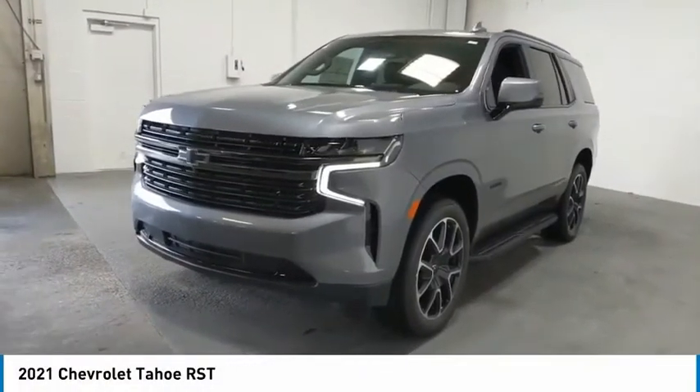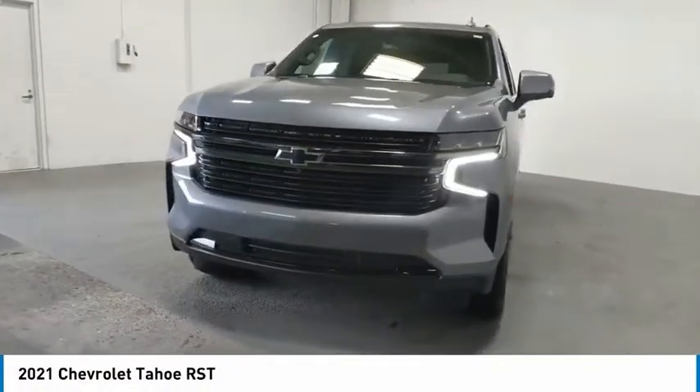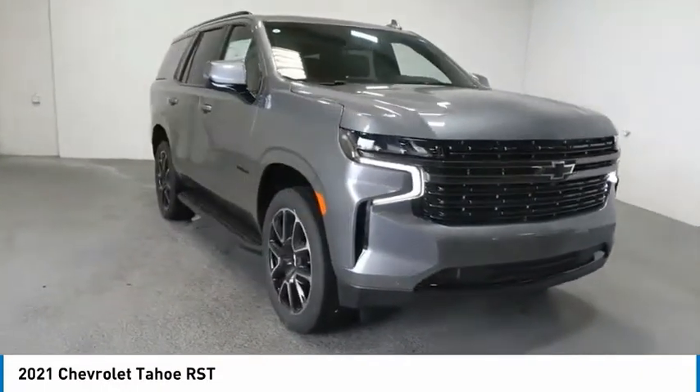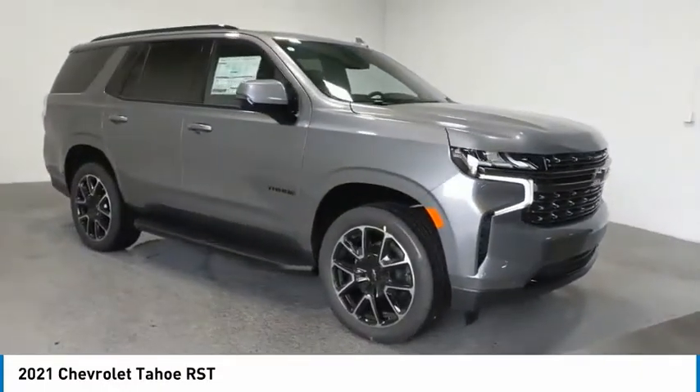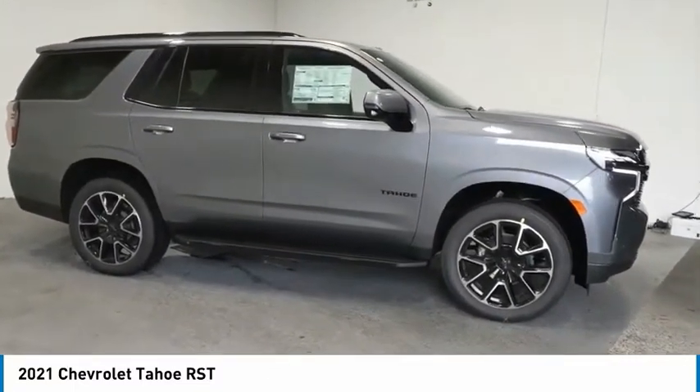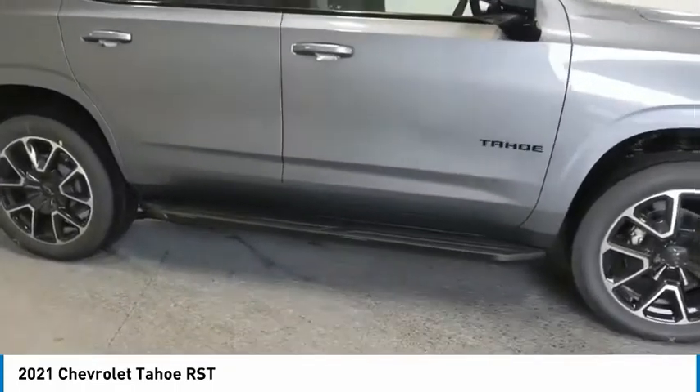We are pleased to show you the 2021 Tahoe. Tahoe has been the best-selling sports utility vehicle, accounting annually for more than 25% of all full-size SUV registrations in the United States. Here are some of this vehicle's great options.